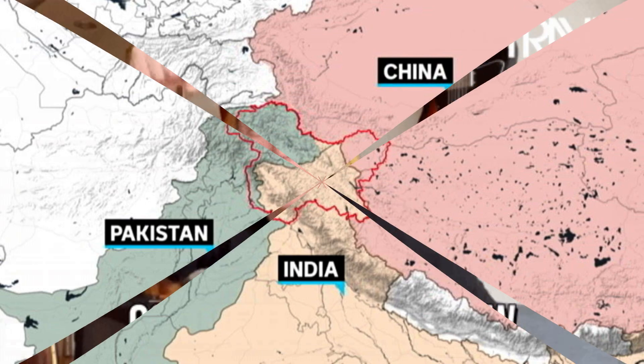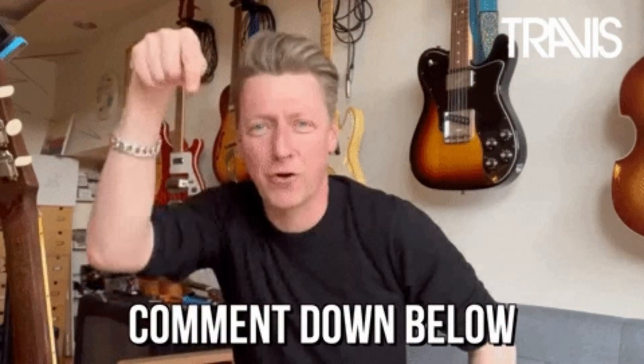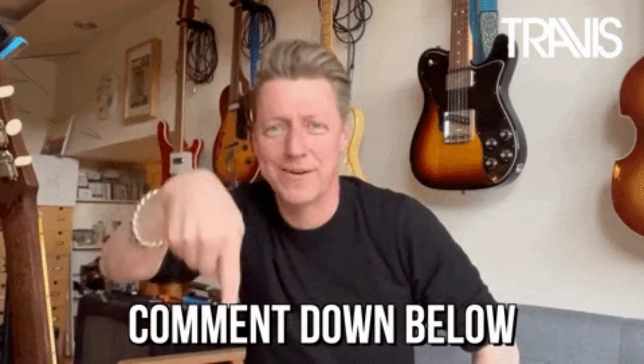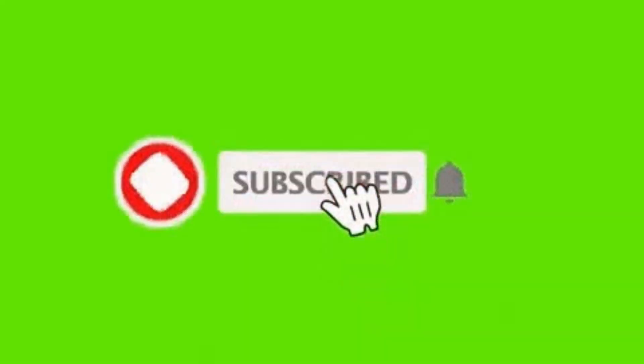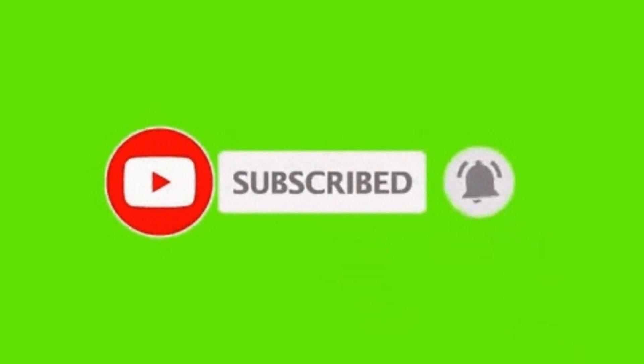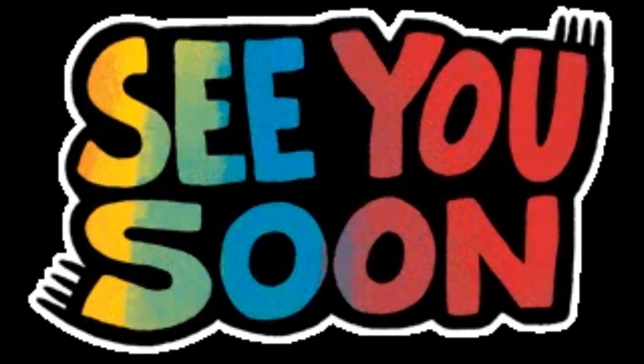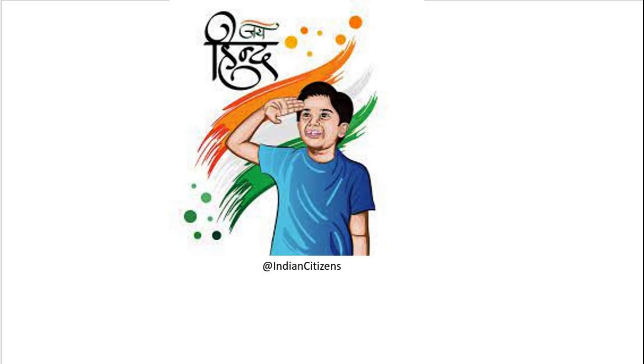So my dear friends, I hope I was able to give you good details about this topic. Now tell me your thoughts about this new development in the comment section. If you are liking my videos and finding them informative, please hit the like button and subscribe to my YouTube channel. Your subscriptions are important and give me motivation to make more videos. I will see you soon with new videos. Till then — Jai Hind, Jai Bharat.